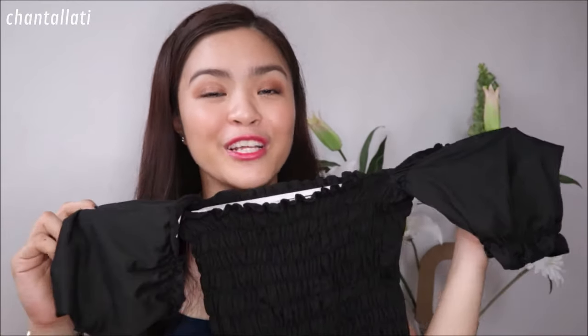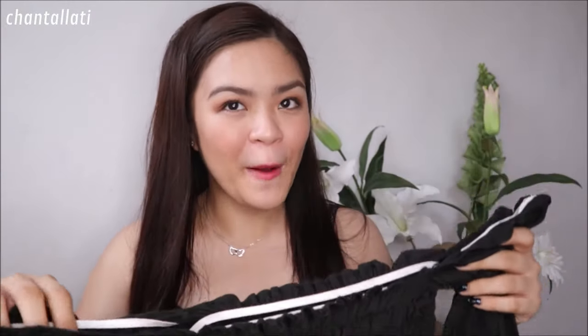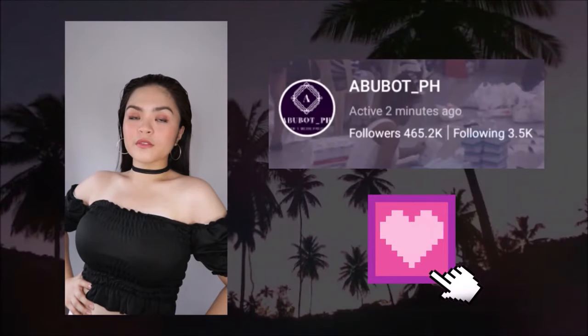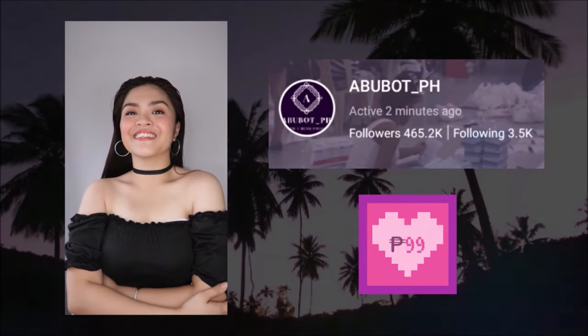Isa to sa mga pinaka-favorite ko na na-add to cart sa Shopee. Off-shoulder siya na crop top. Ang look ko dito is parang low-key body — kasi sobrang ganda nung style niya, ang lakas maka rock and roll, ang lakas maka fierce. Pinaka-turn ko siya ng choker para mas mukhang mas fierce yung look.